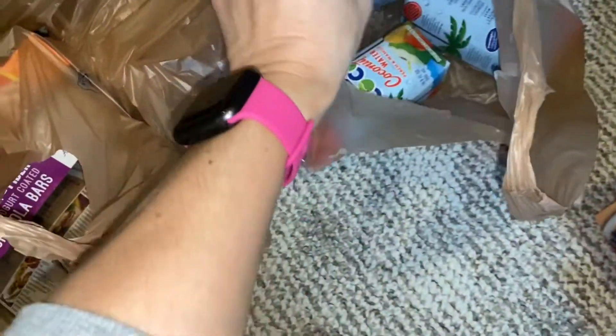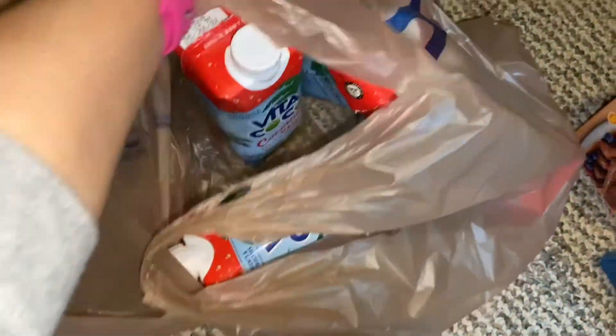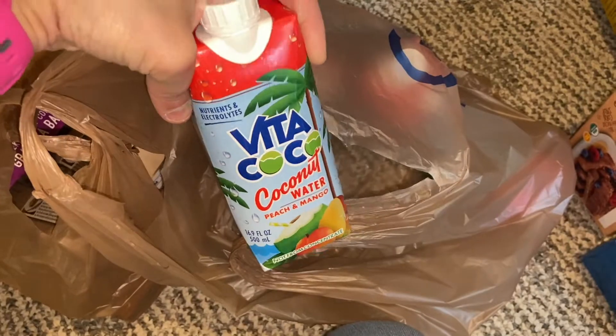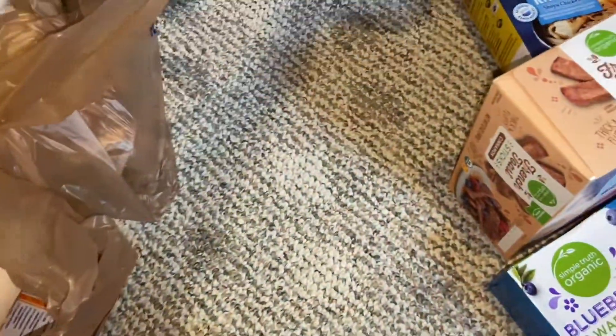This bag here doesn't have much in it — just four of these coconut waters. So four Vita Coco coconut waters, all in the peach mango flavor because that is my hubby's favorite. So I got some of that.